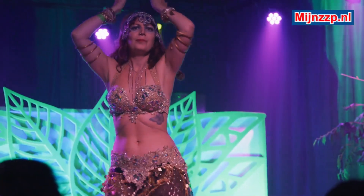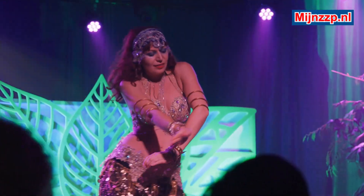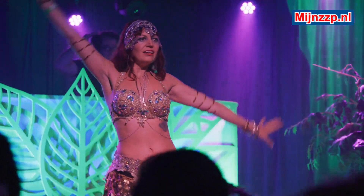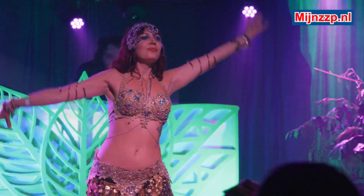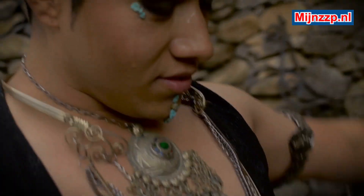A belly dancer is a dancer who specializes in belly dancing. Belly dancing originates from the Middle East and North Africa and is a dance form in which different body parts are usually moved separately, such as the pelvic area and hips.